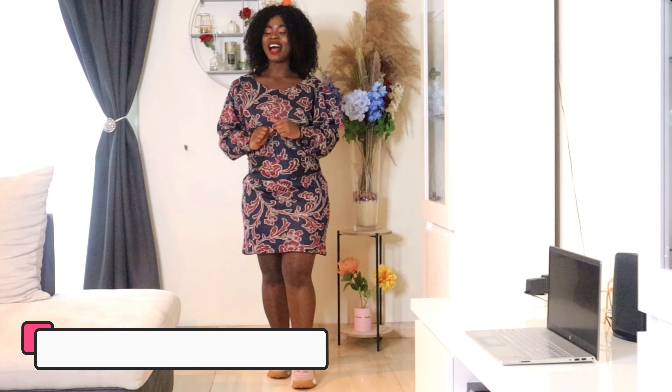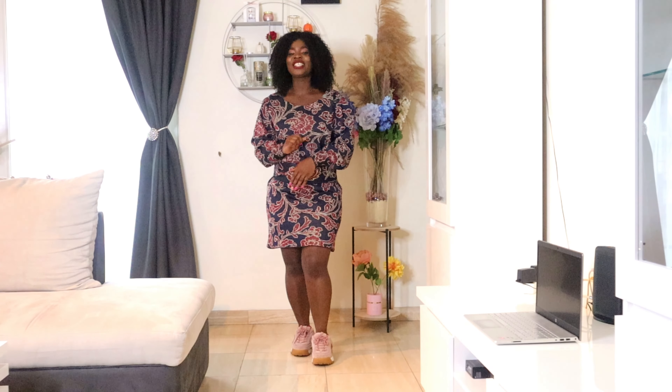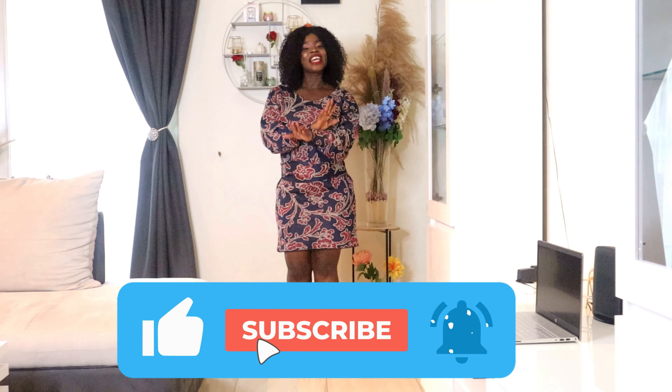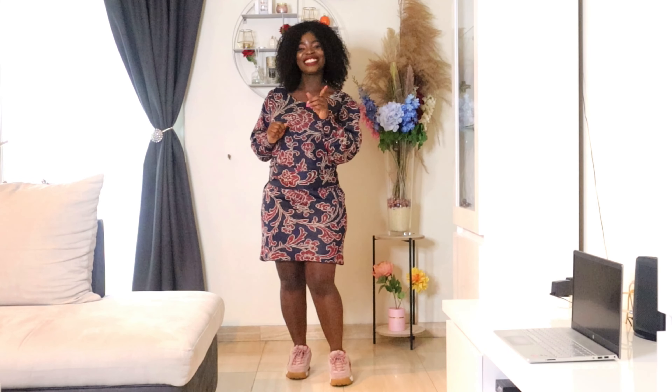Hello guys, welcome to my YouTube channel. In this video we are going to transform a simple dress into a classic dress. If you're new here, don't forget to subscribe and click on the notification bell so that whenever I upload a new video you'll be notified. We are going to dress simple but classy — stay tuned.